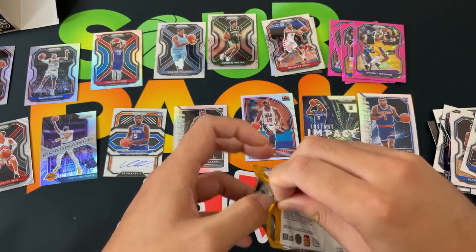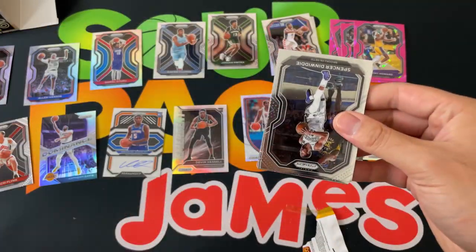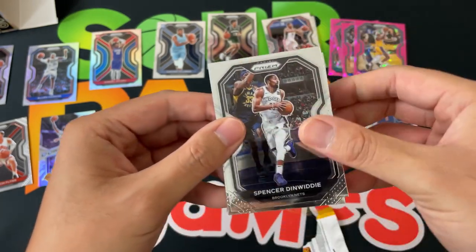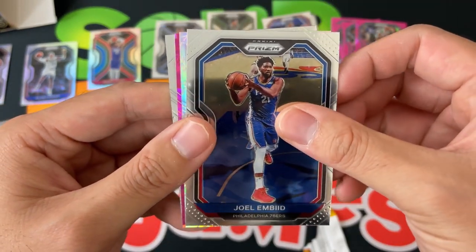All right, last pack — let's see what we can do. Overall pretty successful box I would say. Let's see if we can get some more big names: Spencer Dinwiddie, Thaddeus Young, Joel Embiid, and we got a silver of...